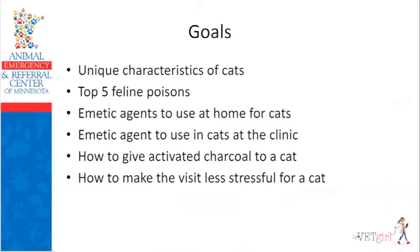So what are we going to talk about in the next hour or two hours? We're going to talk about the unique characteristics of cats and why they are more exposed to toxicants compared to dogs. According to the ASPCA Animal Poison Control Center, 90% of the calls to APCC are dogs — usually Labrador retrievers. But of the 10% of calls that involve cats, they are potentially more dangerous because of some unique characteristics.